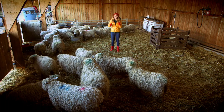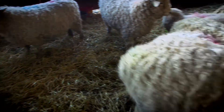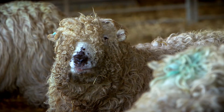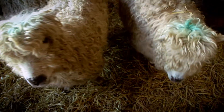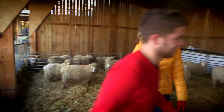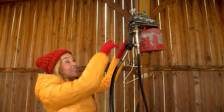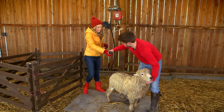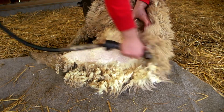Your woolly hat starts off in a place like this — a sheep farm. That's because the wool that makes your woolly hat actually comes from a sheep's coat, and there are a lot of sheep here! This is Lewis, and he's going to show us how you get wool from a sheep.